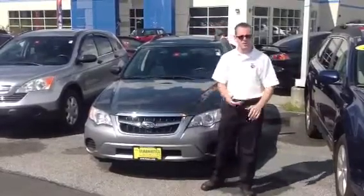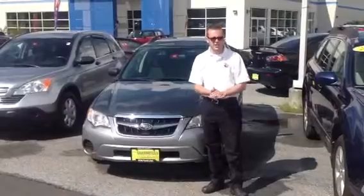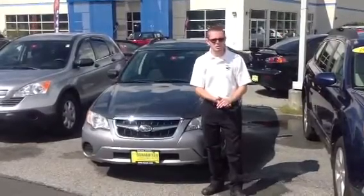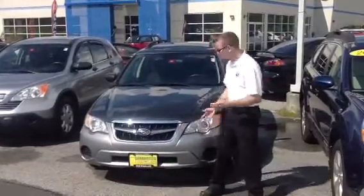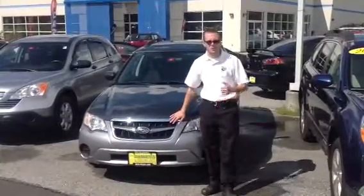I'd love to set up an appointment with you to come drive the car. Also, take a look at your Audi that you want to trade in. Give me a call at 802-224-7221. We'll set something up, make sure that you love the car, and hopefully you can take it home with a big smile. Thanks a lot!